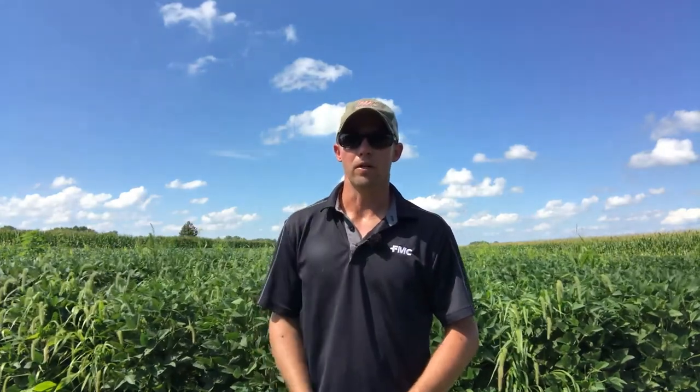A little bit about our trial design: the center two rows are treated and we do have a running check in between each treatment. I was able to go out to these running checks and collect a few specimens that I would consider more of driver weed species for this area, the first one being marestail.